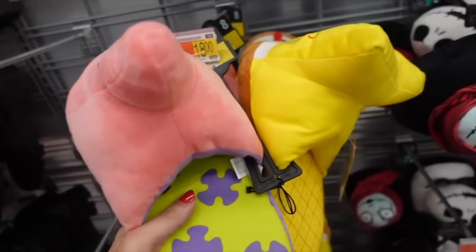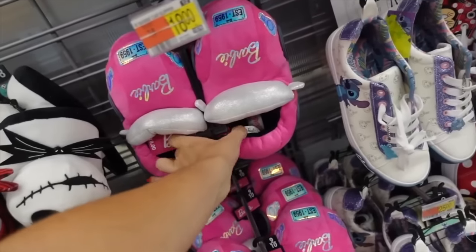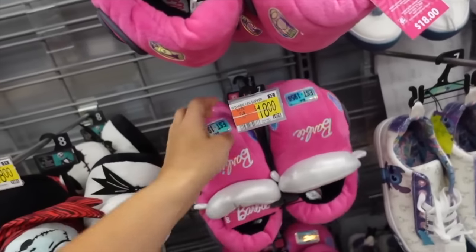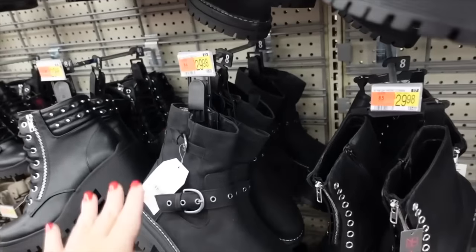They have all these new fun slippers for $18 — they have SpongeBob, Nightmare Before Christmas, and Barbie. These other ones also look pretty small but are also $18.